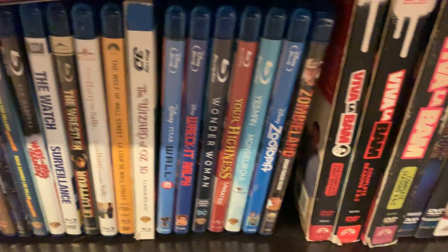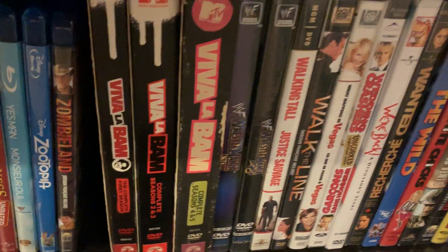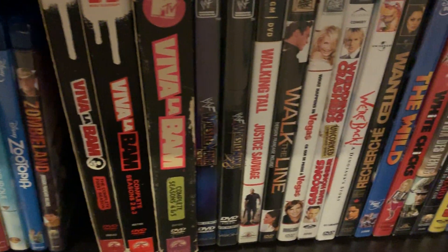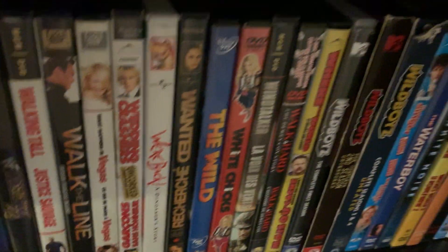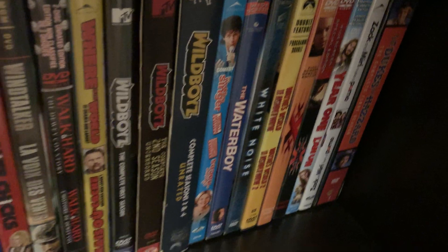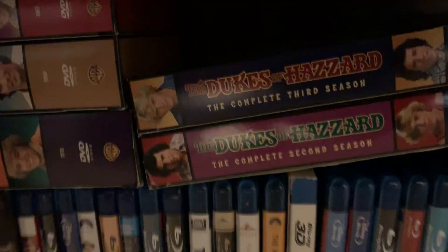I got a couple more Blu-Ray movies since last year. Love the Evo Bam. Got WrestleMania X7 — man, that was hard to find. Paid $50 for that. I wasn't paying $150 — they were wanting so much money for those old WWF DVDs. But it's legit. And I got all the Dukes of Hazzard as a gift for like $200 a couple years ago.